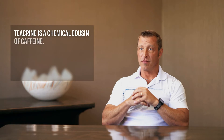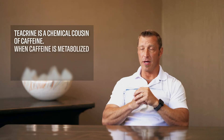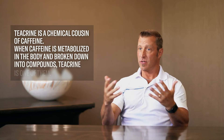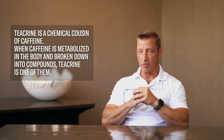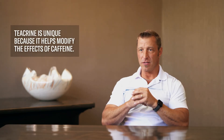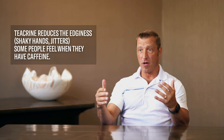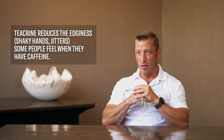Theobromine, or TeaCrine, is also a chemical cousin of caffeine. When caffeine is metabolized in the body, it's broken down into a number of different compounds, and theobromine is one of those. It's unique because it helps modify the effects of caffeine — much like dynamine, it reduces the edginess that some people get, like when you feel you shouldn't have had that second cup of coffee.